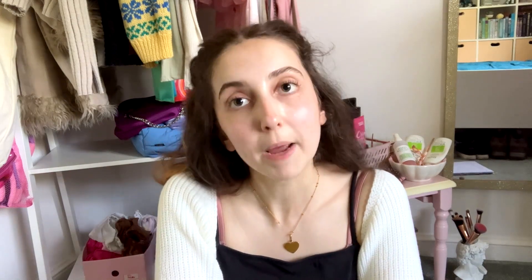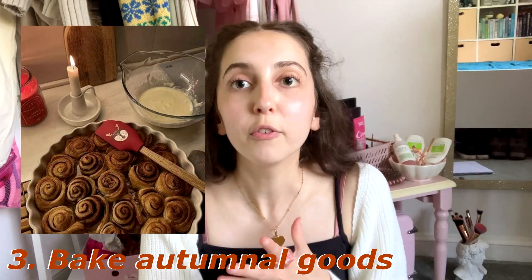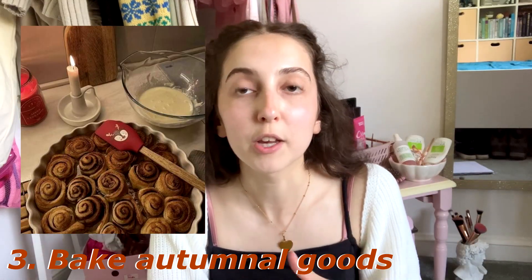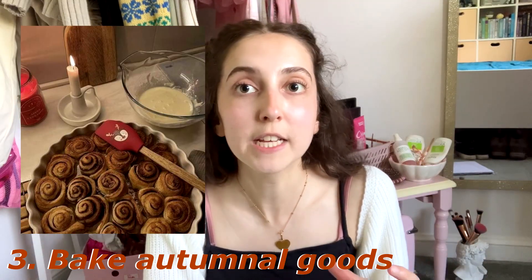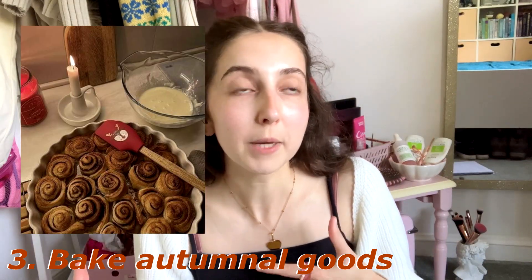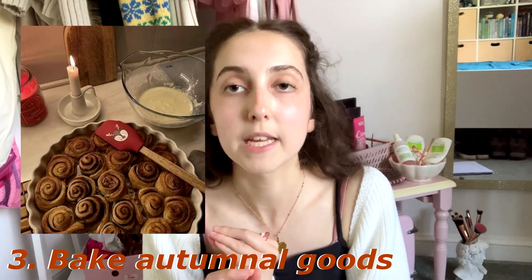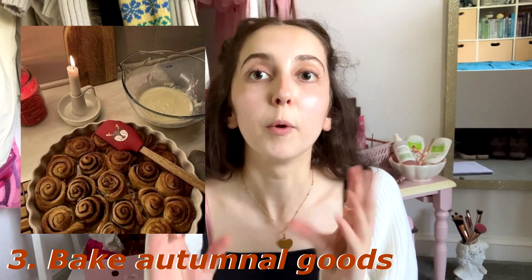Next up, we have do some baking. Bake some cookies or some cakes — and of course these need to be autumnal or Halloween themed. They could be Halloween cookies, or autumnal ones where you use spices, pumpkin, or cinnamon. I will definitely be baking something autumnal this season.